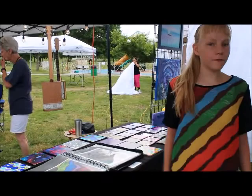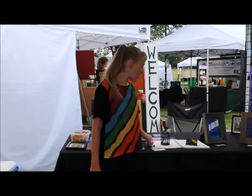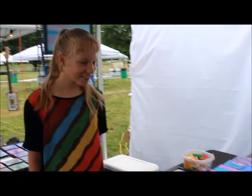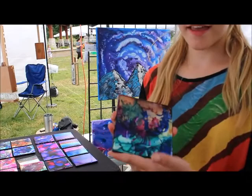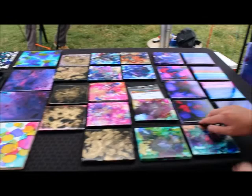And then I have 2 tables. One is my guestbook, artist cards, and oh, I have candy! The other table I have some of my usable art. You can use my usable art as a coaster, wall art, or table decoration.